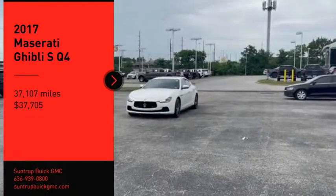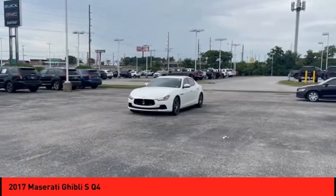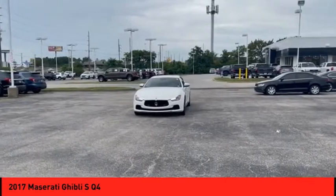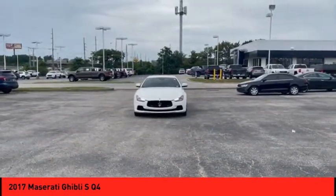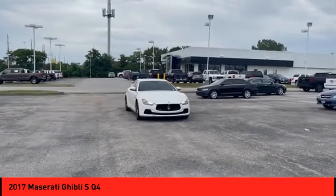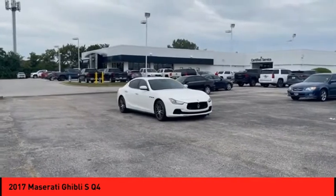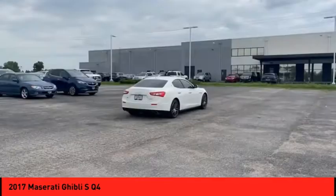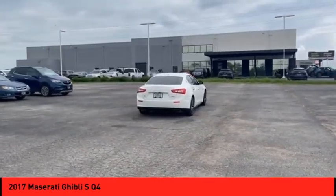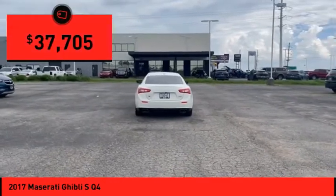Stop by and take a look at the 2017 Maserati Ghibli — a perfect combination of luxury and power while still providing a functional driving experience. The exterior styling screams Maserati, while the interior offers comfortable seating and well-defined dashboards, and is priced below $40,000.